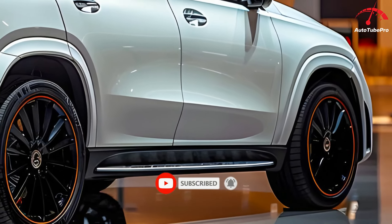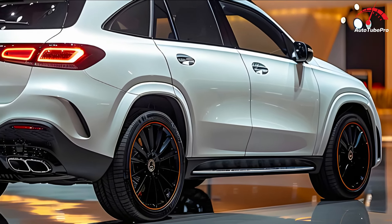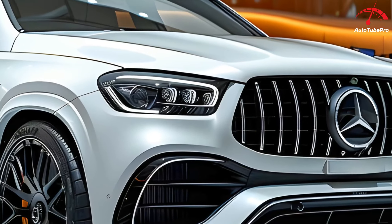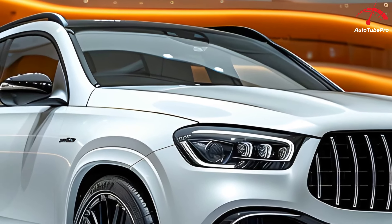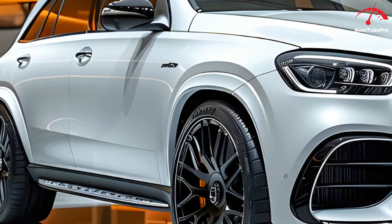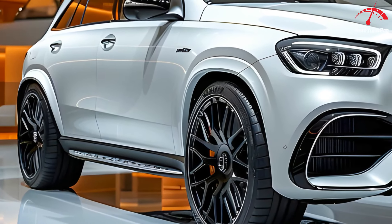The dimensions of the GLE 450 AMG are impressive, measuring 4924 millimeters in length, 2010 millimeters in width, and 1797 millimeters in height. At the rear, the vehicle features a high-mount stop lamp, chrome accents, and four parking sensors. The unique feet sensor allows the tailgate to open automatically. This seven-seater SUV offers ample luggage space, with the third-row seats foldable for additional storage.